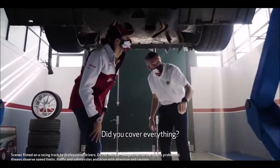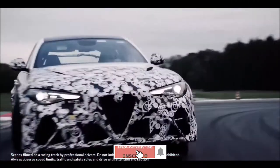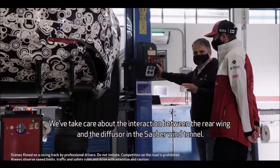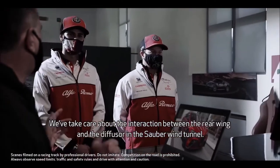You've covered everything — aerodynamic efficiency, the floor must be totally flat. We take care about the interaction between the rear wing and the diffuser in the subsonic wind tunnel.